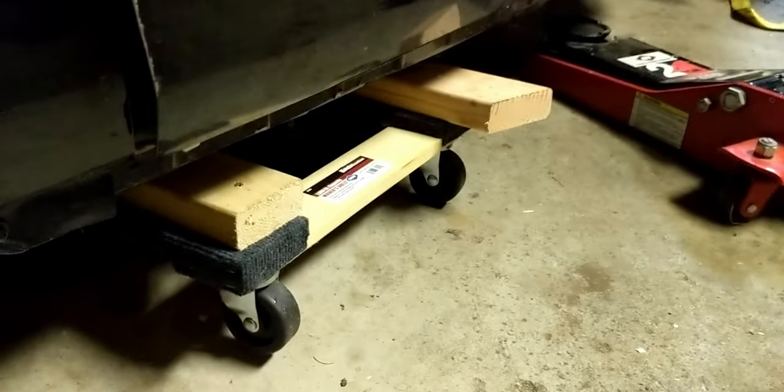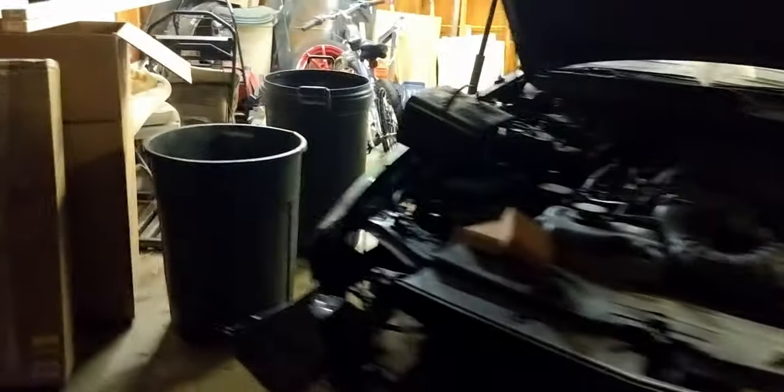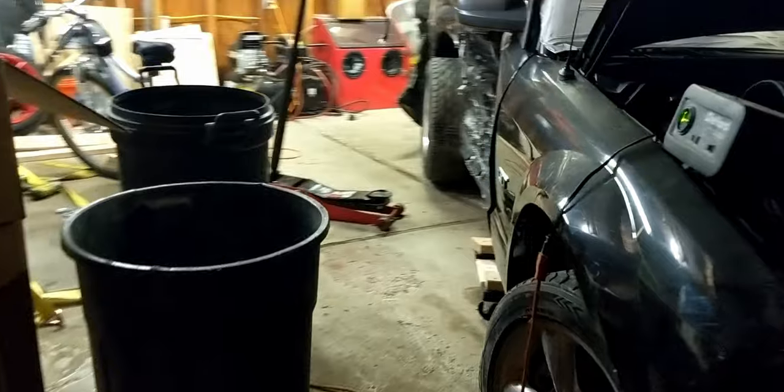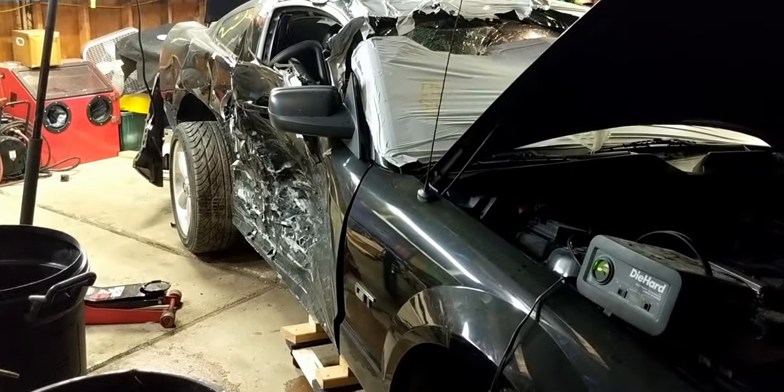My new and improved dolly seems to work. I've got that dolly on this side and then another one right there. I have no idea if I'm going to be able to push this, but we'll try it.